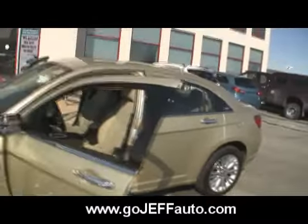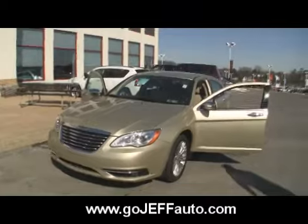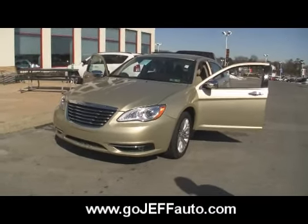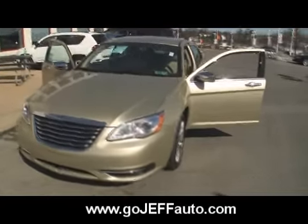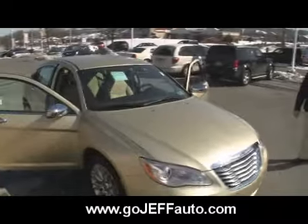Just give us a call at 484-593-5000. Come take a look at the totally redone 2011 Chrysler 200 at gojeffauto.com. This one has already found itself a new home.